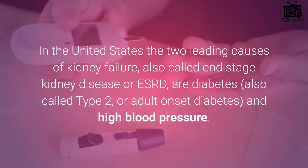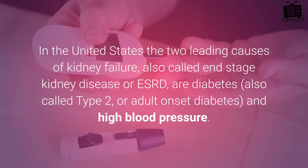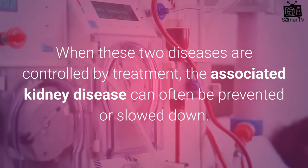In the United States, the two leading causes of kidney failure, also called end-stage kidney disease or ESRD, are diabetes, also called type 2 or adult-onset diabetes, and high blood pressure. When these two diseases are controlled by treatment, the associated kidney disease can often be prevented or slowed down.